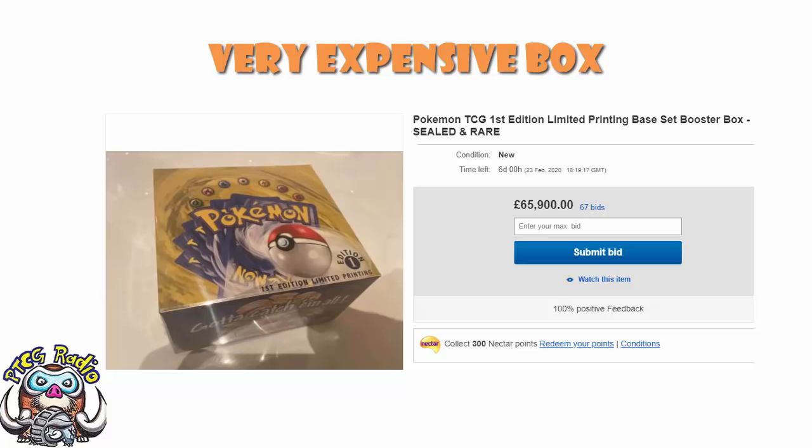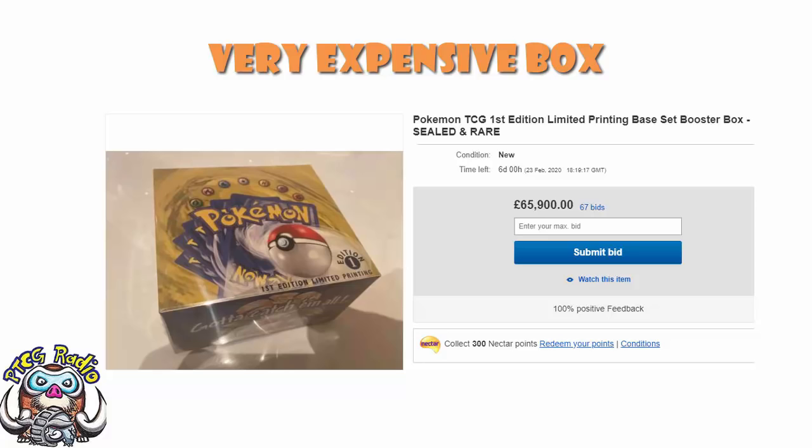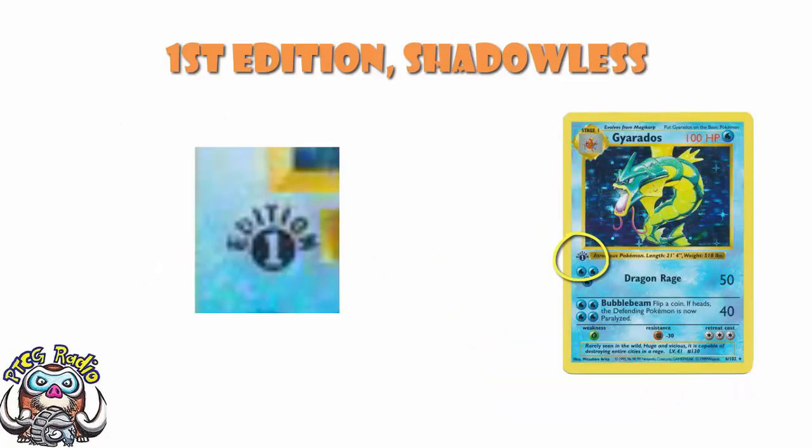But it's a first edition. It doesn't happen anymore - they stopped it years ago. When the Pokemon trading card game first came out, it was made by a company called Wizards of the Coast - they're the people that do Magic nowadays. Back then, the license was granted to Wizards of the Coast to make Pokemon cards, and they had first edition cards. That meant the first X number of boxes would be made where every card was stamped with a first edition logo, making them a little bit rarer and a little bit more sought after.